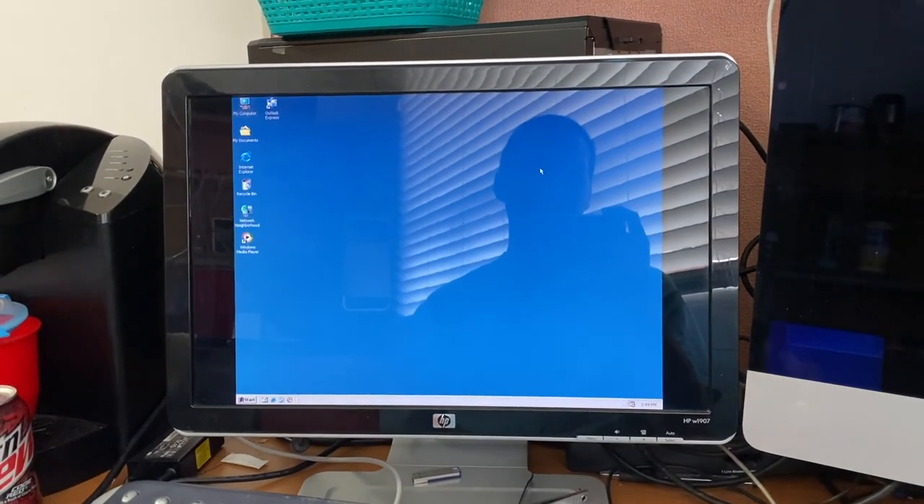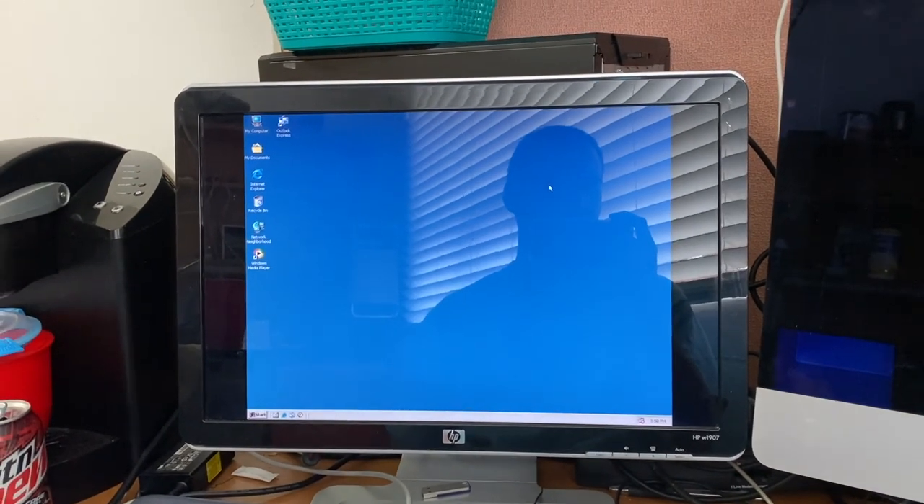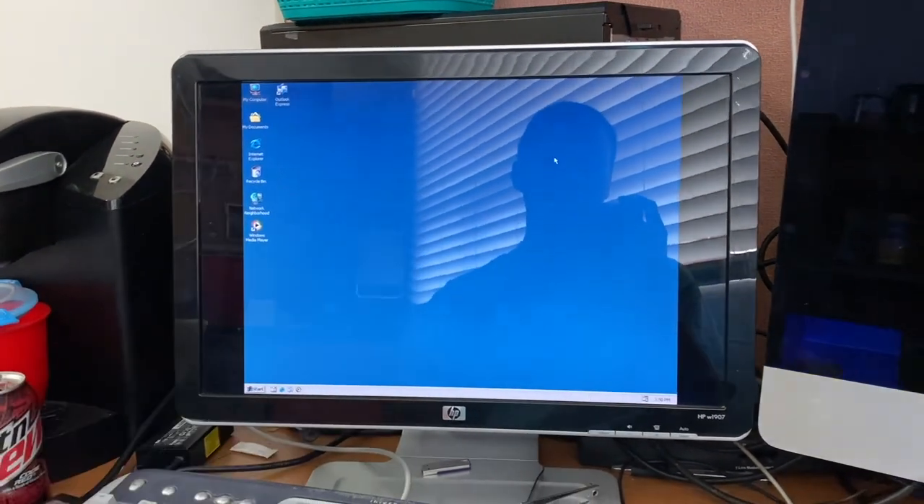Today we're taking a look at Windows Whistler build 2257, which was compiled on the 10th of August 2000. Let's get into it.